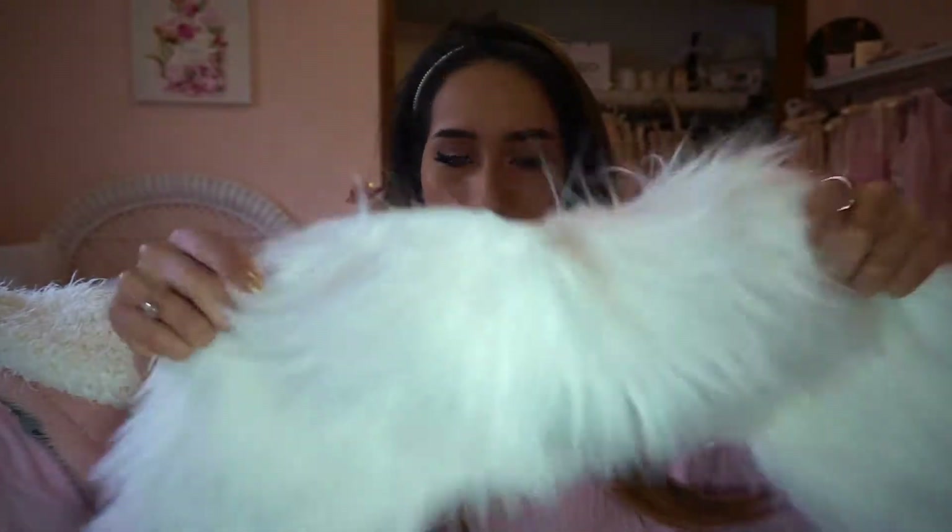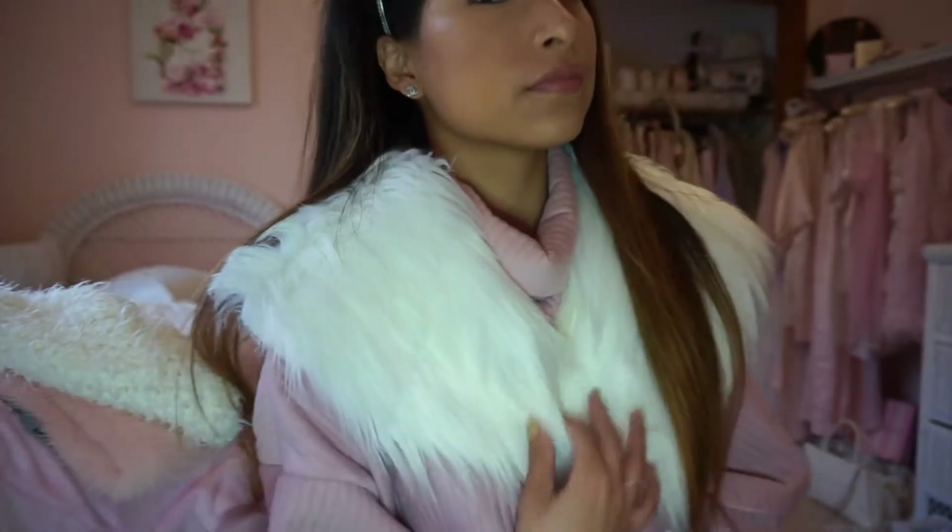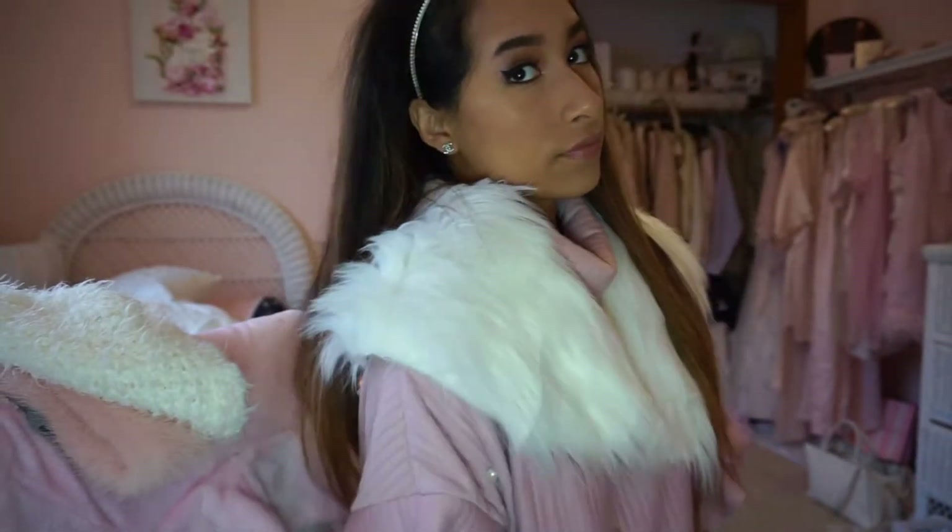Then I have this faux fur collar — I don't even know what you call it. And then obviously you'll need a pair of warm mittens. A warm pair of mittens is a must-have, or gloves. I prefer mittens because they keep your hands much warmer.